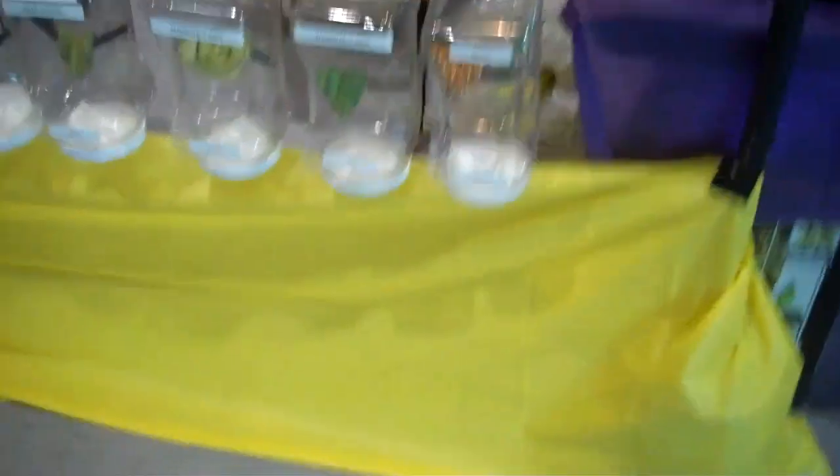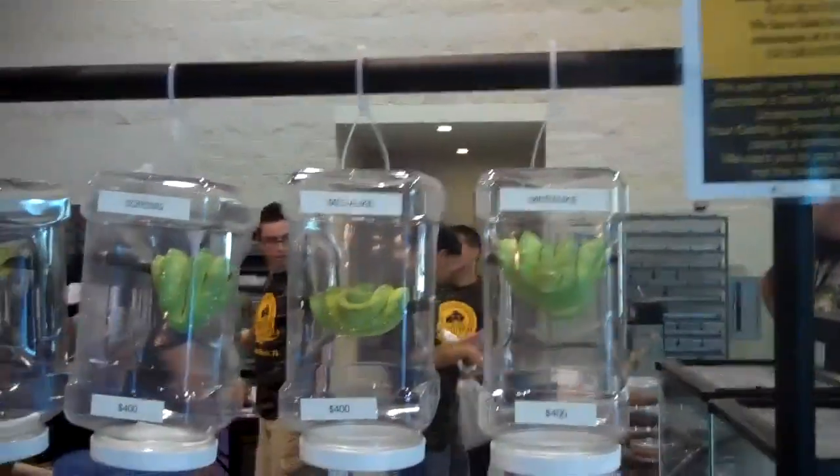We did something very unique and creative today. We took a lot of our Conjo pythons and our biacs — just a lot of our green tree pythons — and we hung them up on a unique bar system, each in their own little container. It's very awesome, and we've gotten plenty of compliments so far about how we've set this up.